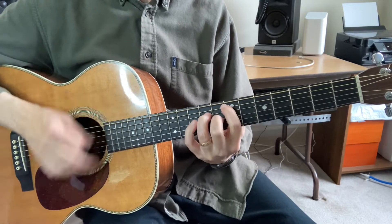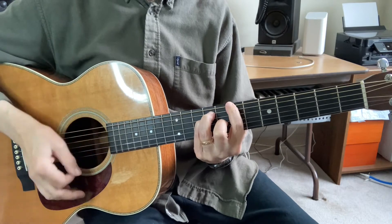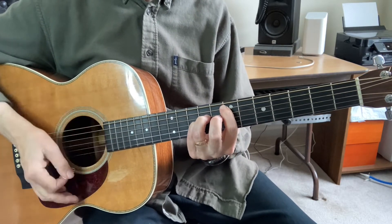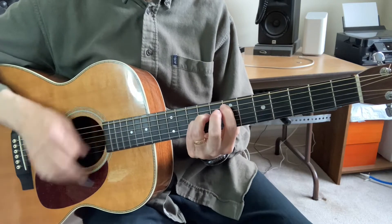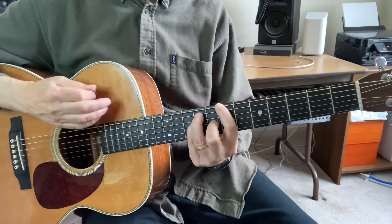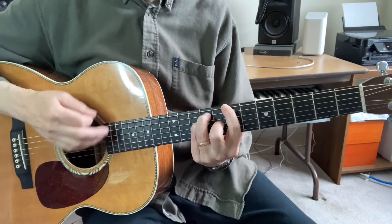Here we go on the chorus: Don't it always seem to go that you don't know what you got until it's gone? They paved paradise and put up a parking lot. Took all the trees and put them in a tree museum, and they charge all the people 25 bucks just to see them. Don't it always seem to go? You don't know what you got until it's gone. They paved paradise and put up a parking lot.